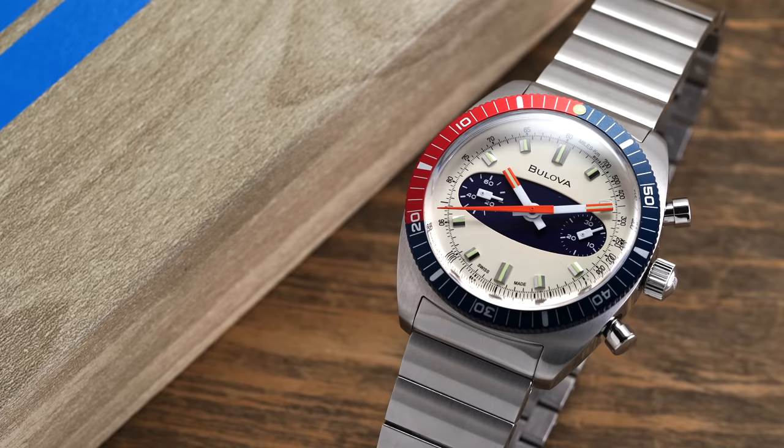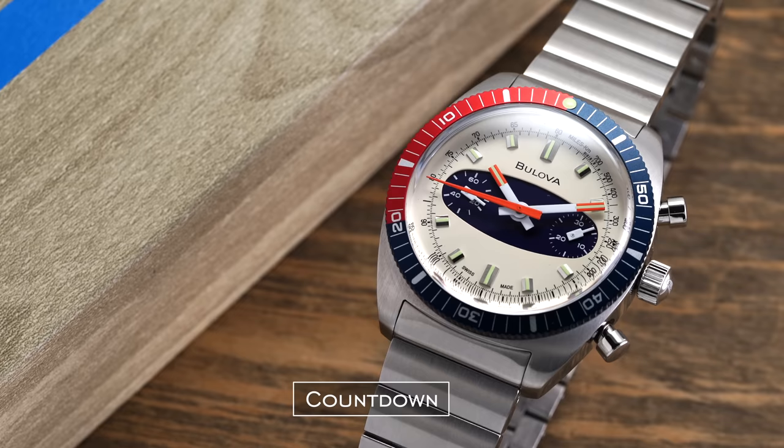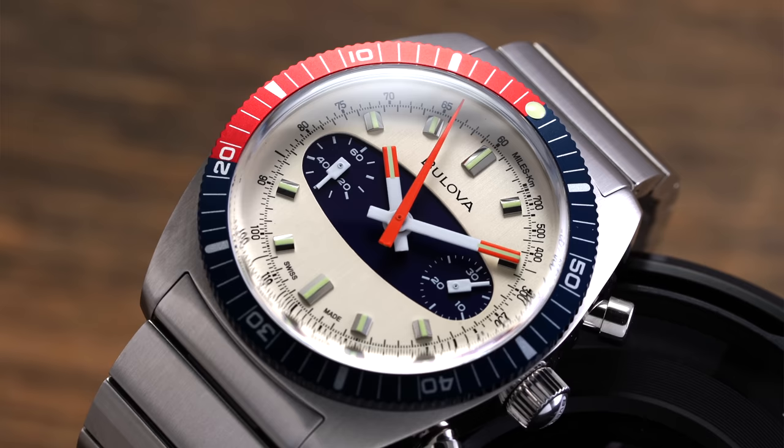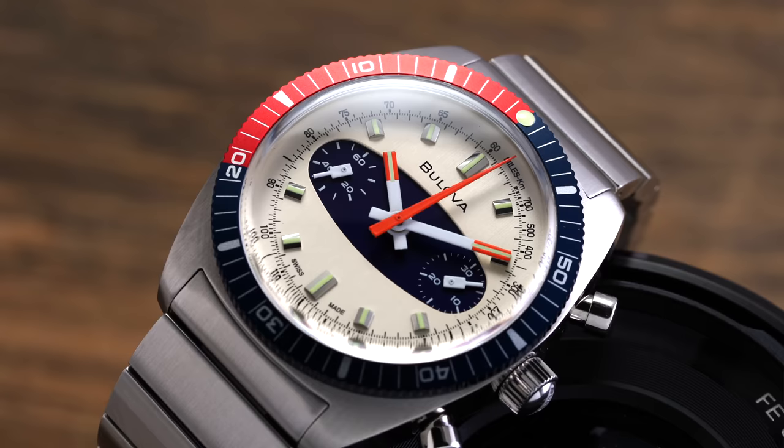Now we have countdown bezels — the same concept as elapsed time but with the positions of the markers reversed, so it can be used to count down from 60 minutes to zero, not up. Often seen on pilot watches and military watches, where a timed objective can be essential for navigation or operational needs. These are also typically bidirectional.